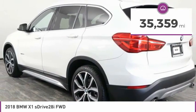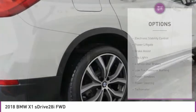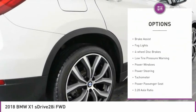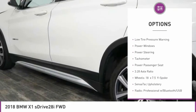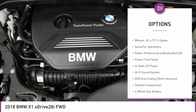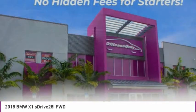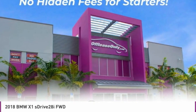This vehicle has less than 40,000 miles. Here are some of this vehicle's great options: electronic stability control, power liftgate, brake assist, fog lights, four-wheel disc brakes, low tire pressure warning, power windows, power steering, tachometer, power passenger seat. Come take a test drive today.